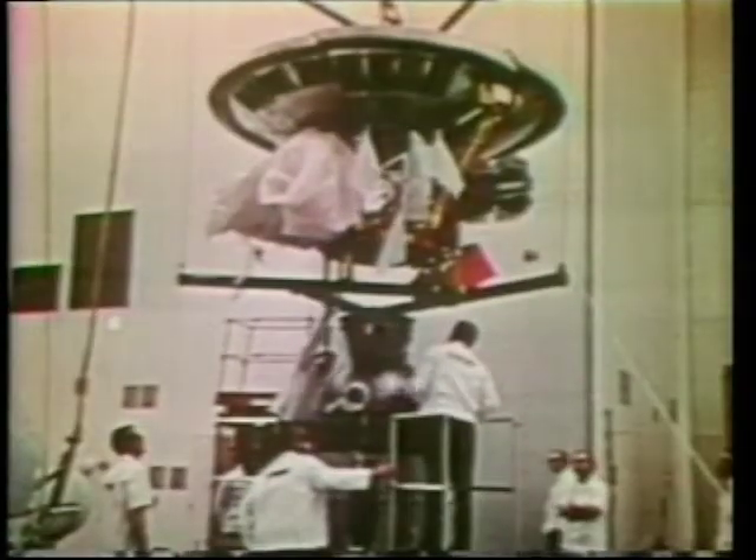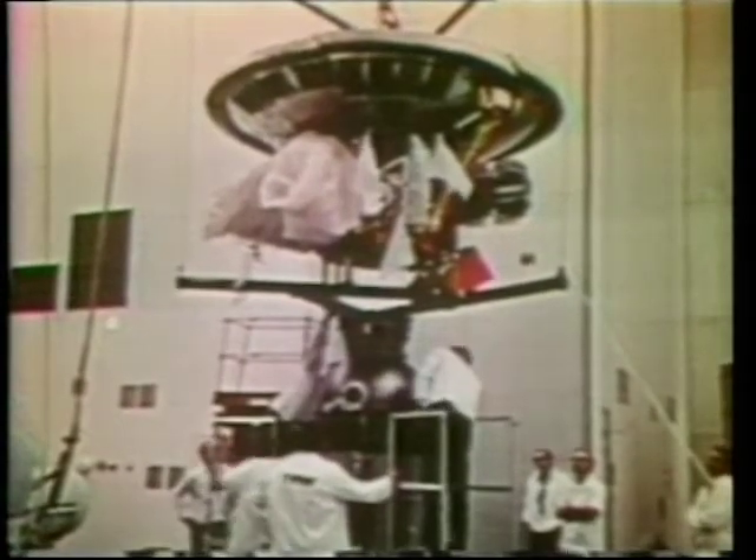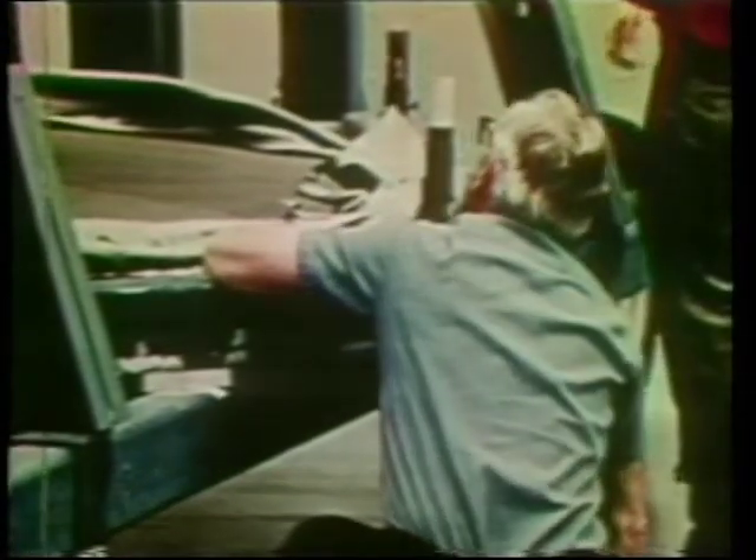The spacecraft carries 11 instruments that have been used to measure magnetic fields, solar wind, high-energy cosmic rays, cosmic and asteroidal dust, and Jupiter's ultraviolet and infrared radiation.